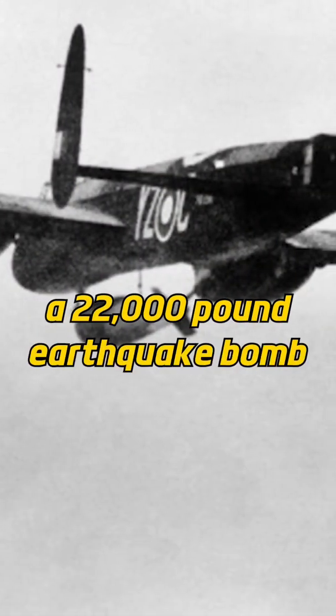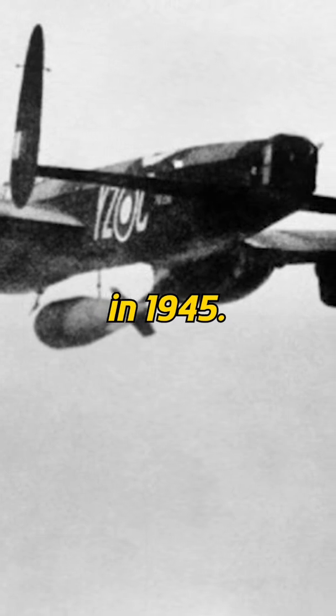The British would also develop the Grand Slam, a 22,000-pound earthquake bomb, in 1945. Despite the relative success of the earthquake bombs, they're not very well known today.